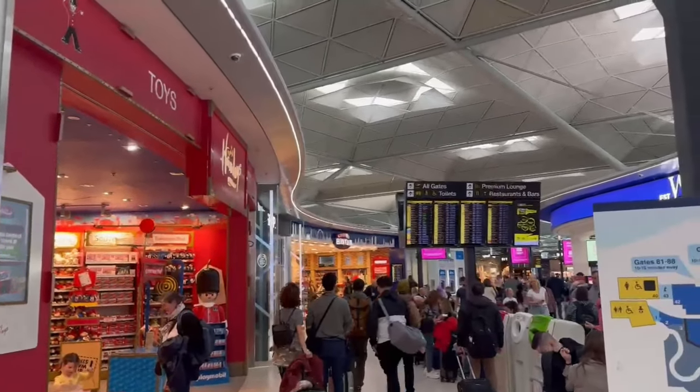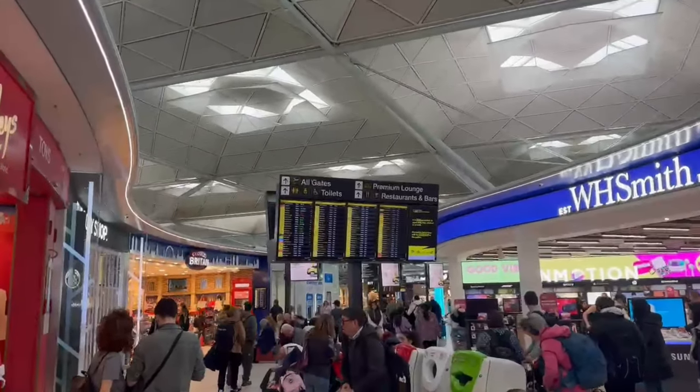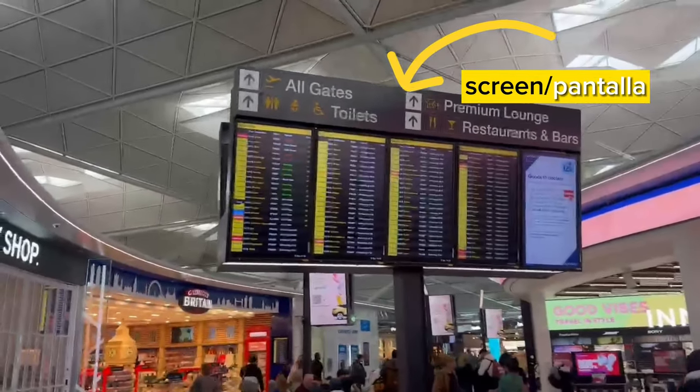After going through the security control, there are many shops and restaurants in case you get hungry, or if you need to do some last minute shopping. And here's a screen where you can check where your flight gate is.